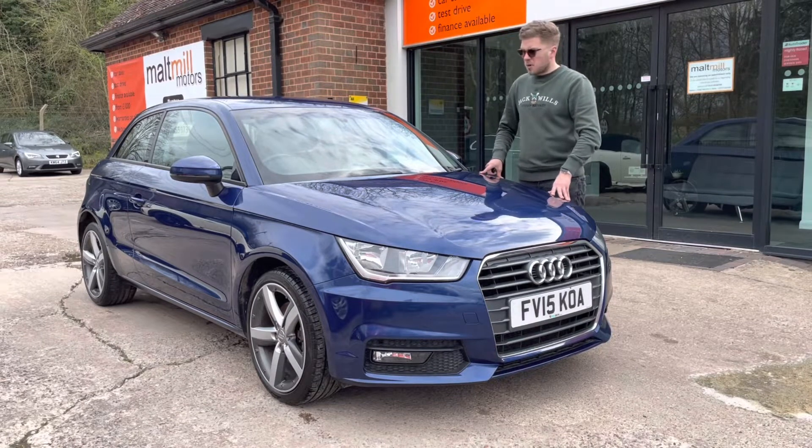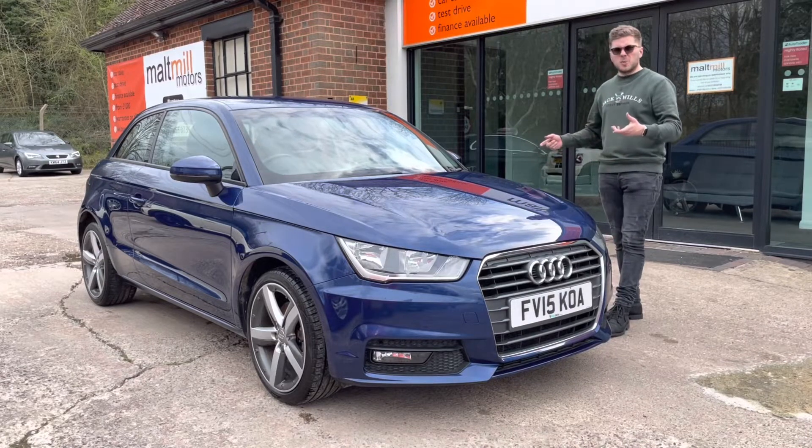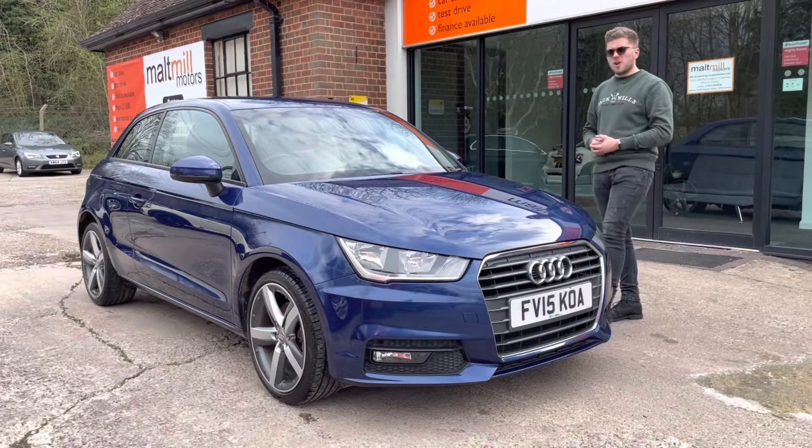The vehicle itself has covered just under 58,500 miles and condition-wise it isn't too bad. There's a couple of scuffs on the wheels, maybe the odd stone chip, but really nothing that you wouldn't expect of a car of this age.